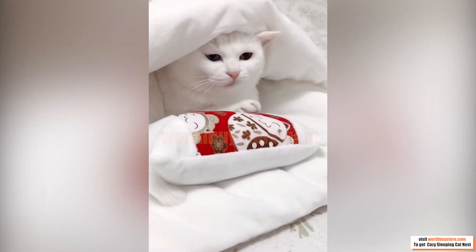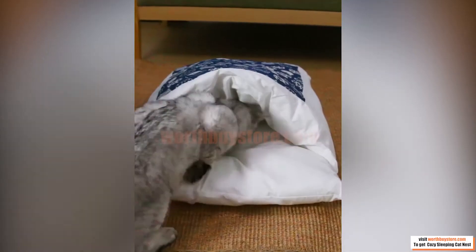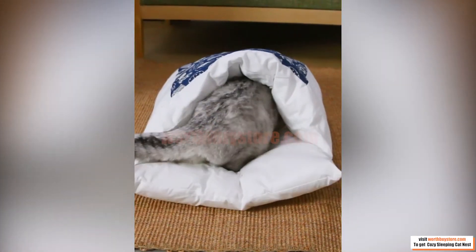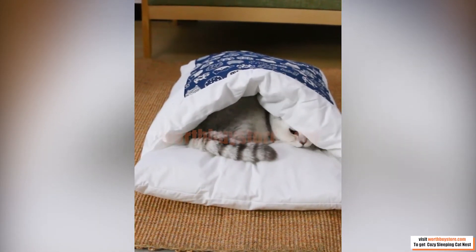A cute semi-enclosed cave structure keeps your cat out of the cold and meets their natural instinct to burrow. Also, a great place for nursing cats to snooze peacefully and provide their kittens with a feeling of warmth and security.